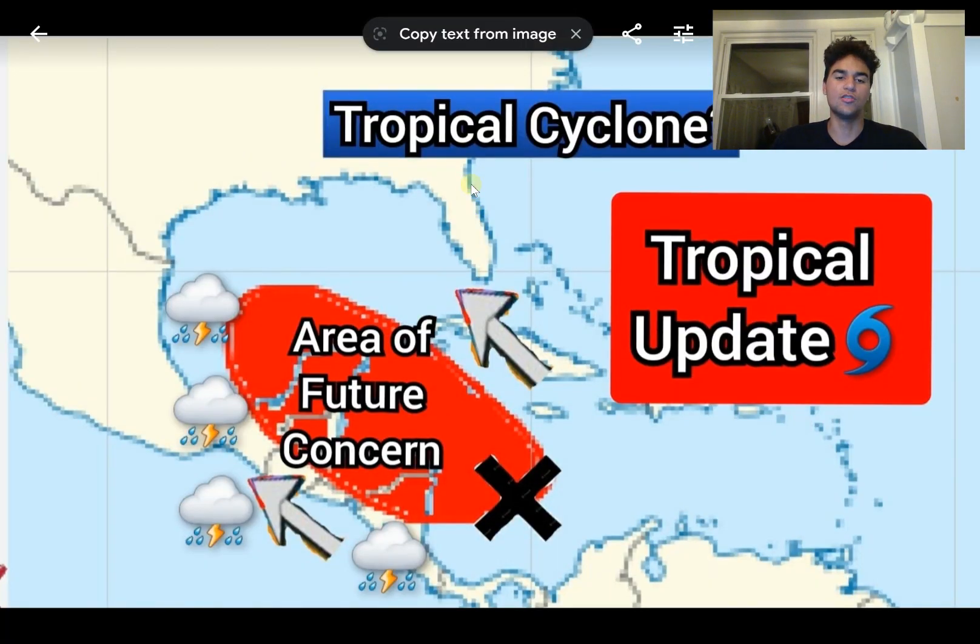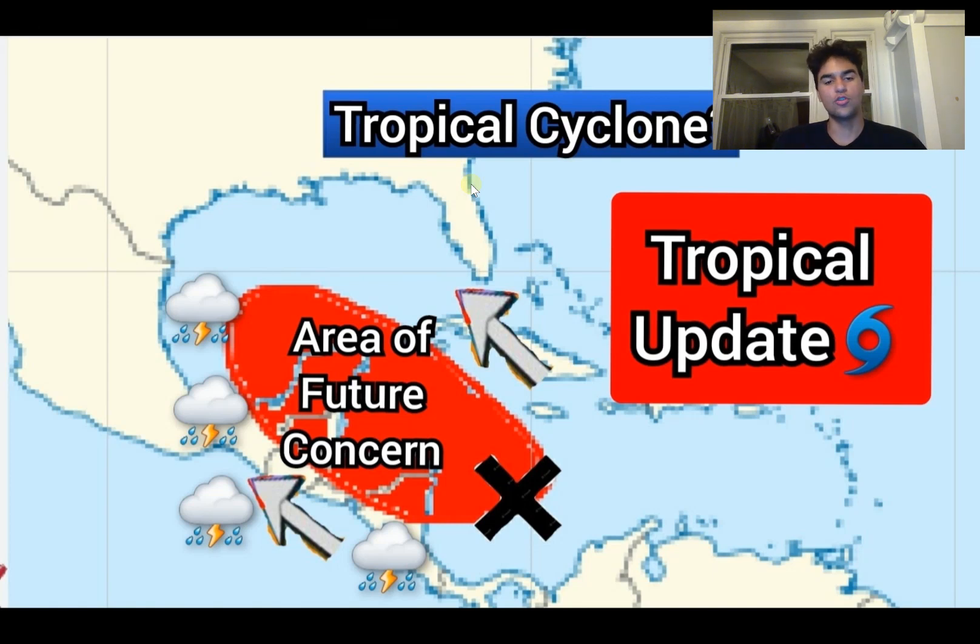In terms of my area of concern, it includes a lot of the Central American countries such as Guatemala, the Yucatan Peninsula, and so on. The area of concern could potentially be a threat to land, and I wouldn't at all rule out the Caribbean at this point — we could see some sort of tropical cyclone development in the future. I'm going to make sure to update you guys as there's still a lot of uncertainty, but I'll keep you tuned in to the latest updates from the computer models and the National Hurricane Center.